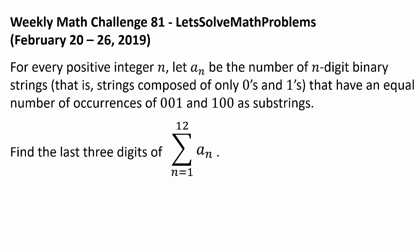Now let's get to this week's challenge. For every positive integer n, let a sub n be the number of n-digit binary strings — that is, strings composed of only zeros and ones — that have an equal number of occurrences of 001 and 100 as substrings. Find the last 3 digits of the sum from n equals 1 to 12 of a sub n.